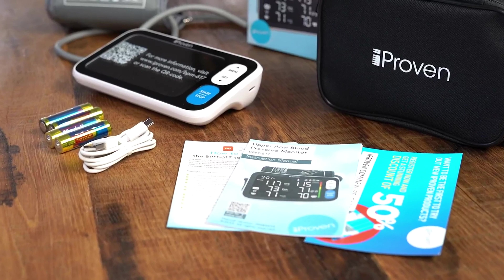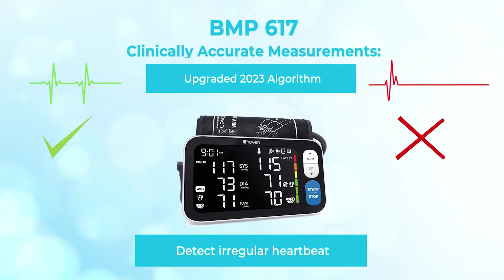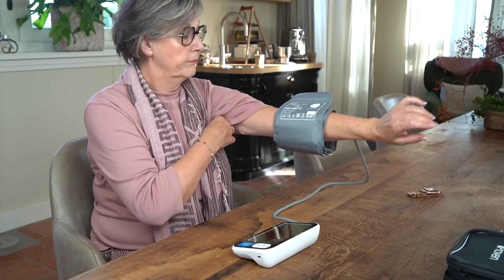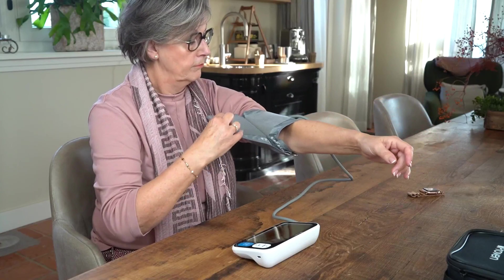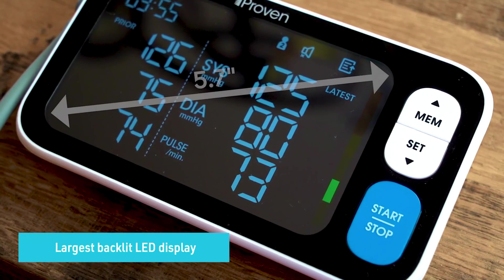Now let's jump into the listicle. Number 5: Eye Proven New 2023. Say goodbye to squinting and straining your eyeballs like a confused owl trying to read its own fortunes. The Eye Proven Backlit Dual Display Blood Pressure Monitor brings you the easiest-to-read LED display in all its glorious 5.7-inch magnificence.